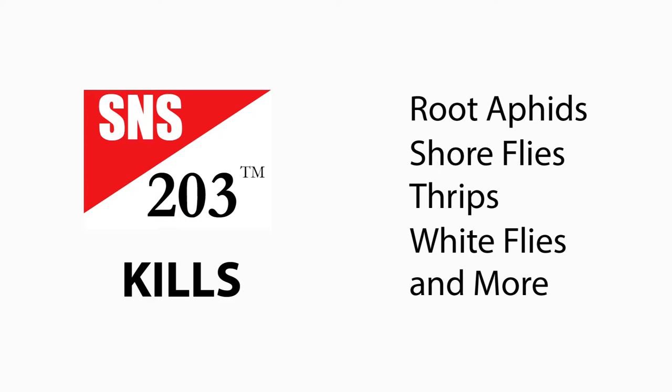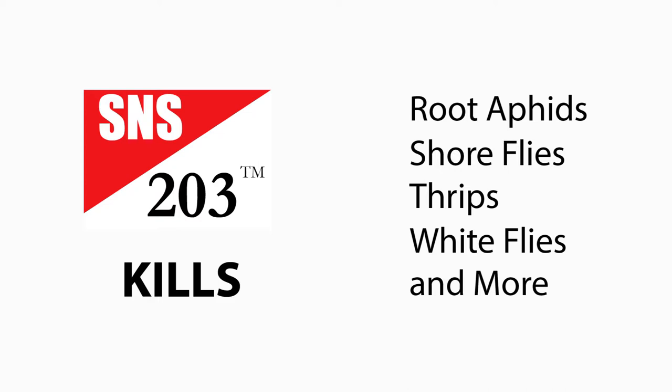SNES 203 kills root aphids, shoreflies, thrips, whiteflies, and more. It's available in pint, gallon, five-gallon, and bulk sizes.